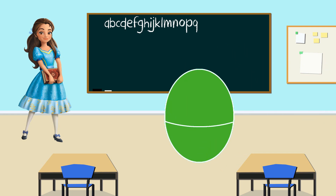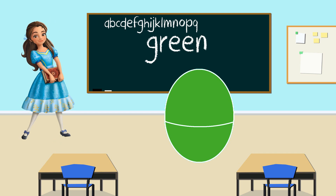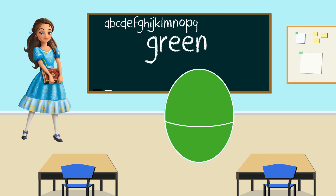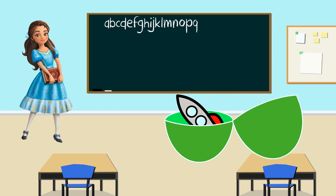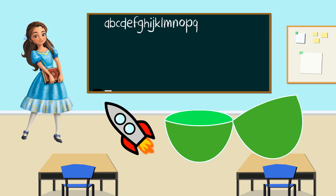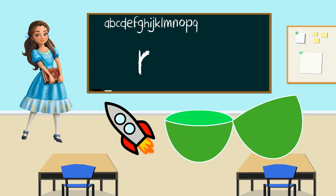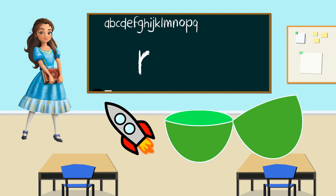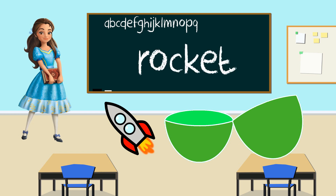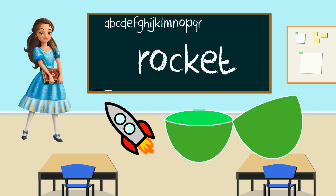Hello, Princess Isabel. And look, your egg is the color green. Great job. Let's shake. Now let's open it to see what's inside. Look, it's a rocket. Rocket starts with the letter R. That's perfect. Great job. Again, rocket starts with the letter R. Thank you, Princess Isabel, for teaching us the letter R.